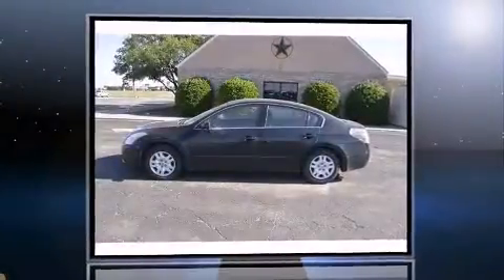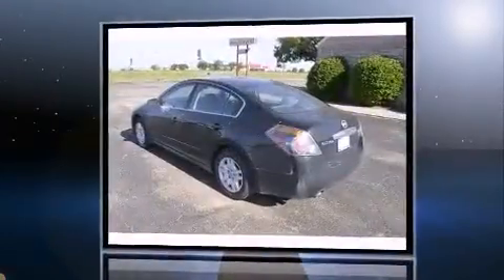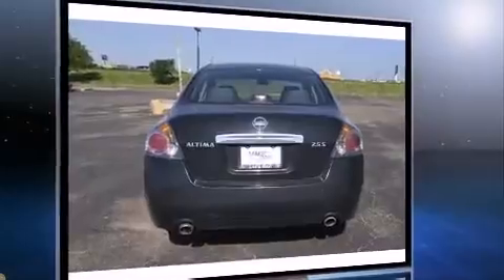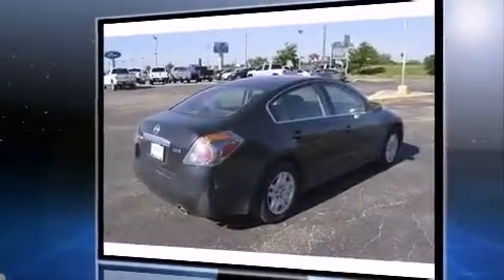Climb inside the 2012 Nissan Altima. This four-door, five-passenger sedan still has fewer than 60,000 miles. It features a front-wheel drive platform, an automatic transmission, and a 2.5-liter four-cylinder engine.